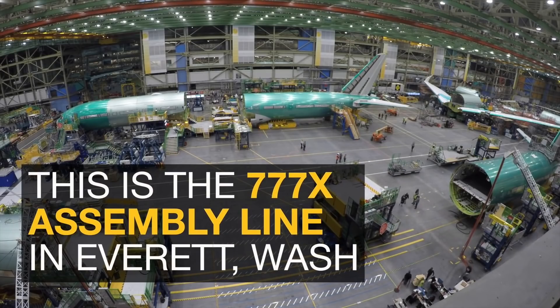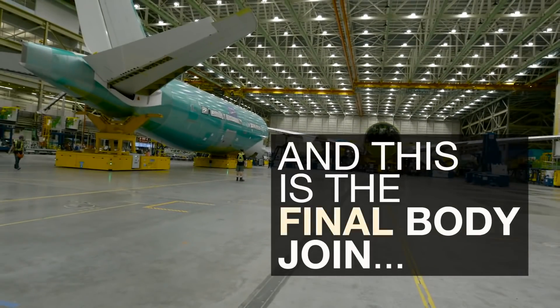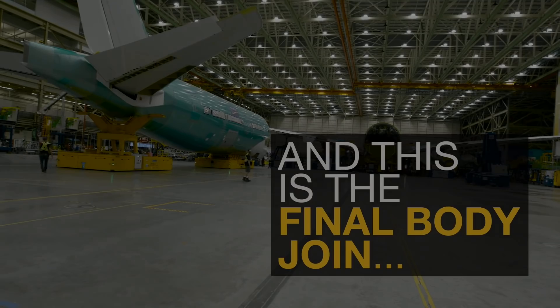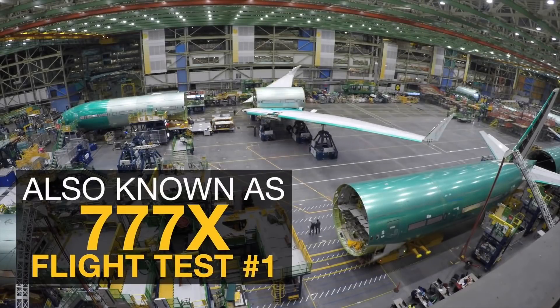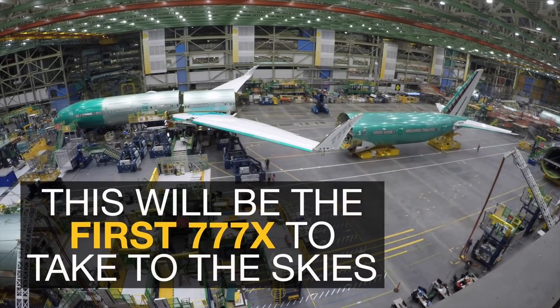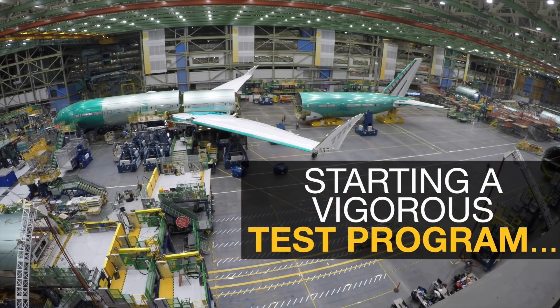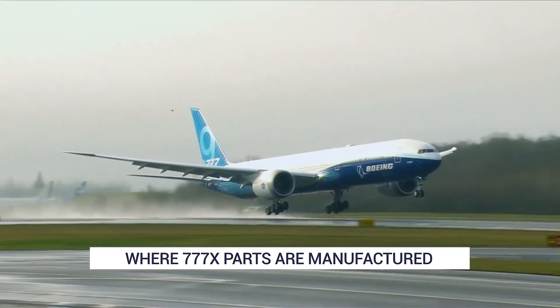When building an aircraft, it's usually the final assembly line that gets all the credit. For Boeing, this generally means the two facilities in Washington – Renton and Everett – plus its South Carolina site. But in reality, parts come from all over the world, and the Boeing 777X is no different. In this video, we'll take a closer look at where this plane is actually manufactured.